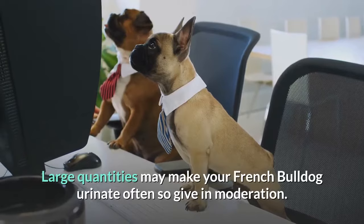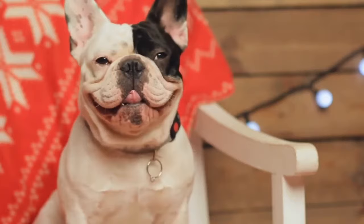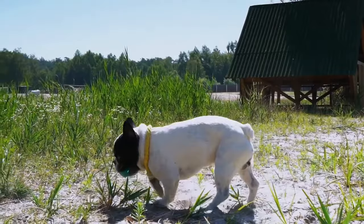It can be tough to lay down the law when your Frenchie is hanging around as you're enjoying a nice crunchy carrot or sweet watermelon. Here's a list of fruits and vegetables you can give your French Bulldog and why.